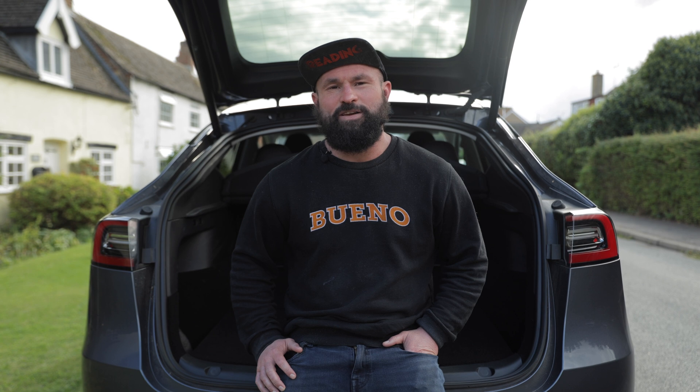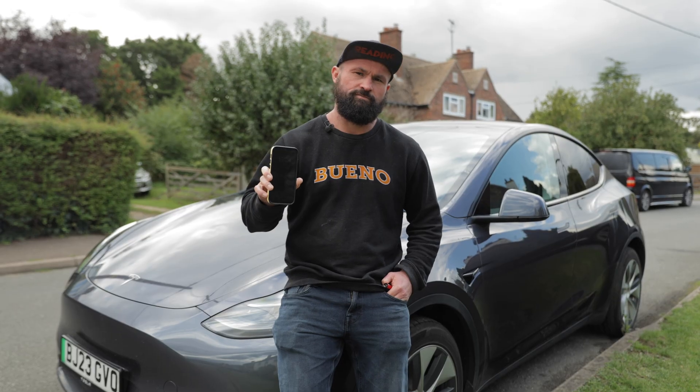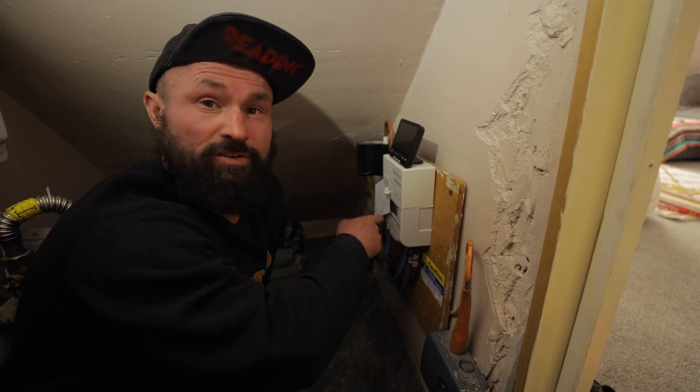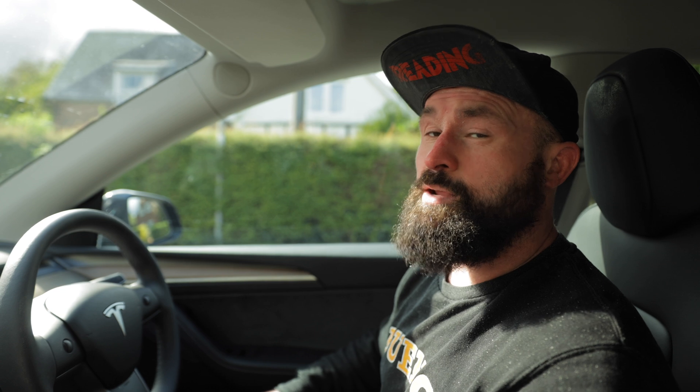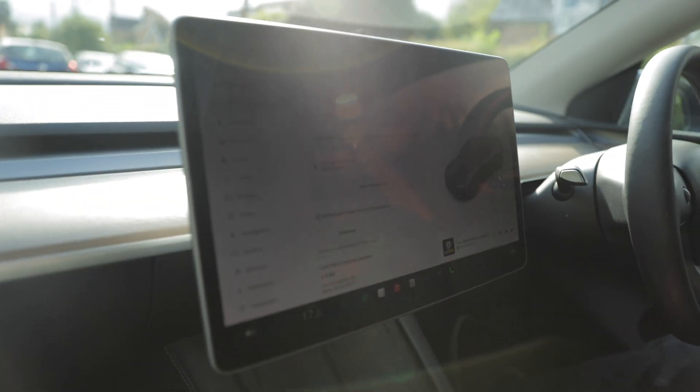So what do you need to access these smart EV tariffs? Firstly, you're going to need a plug-in hybrid or battery electric vehicle, a smart charger at home, and a smart meter — because what's smart charging without a smart meter? The whole point of smart tariff integrations with your vehicle or charger is you don't have to worry about managing it yourself — just get your app up, start your charge, and away you go.